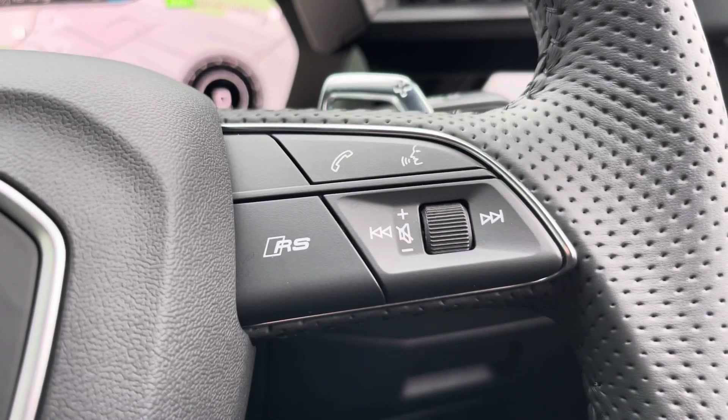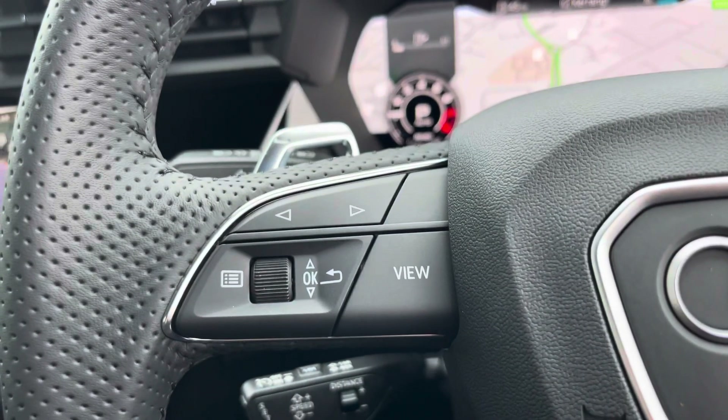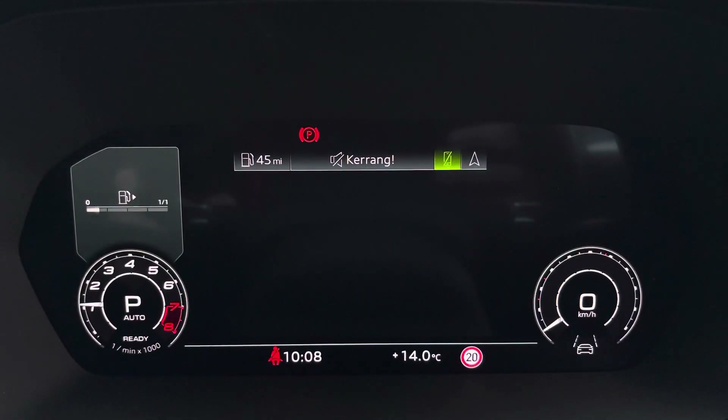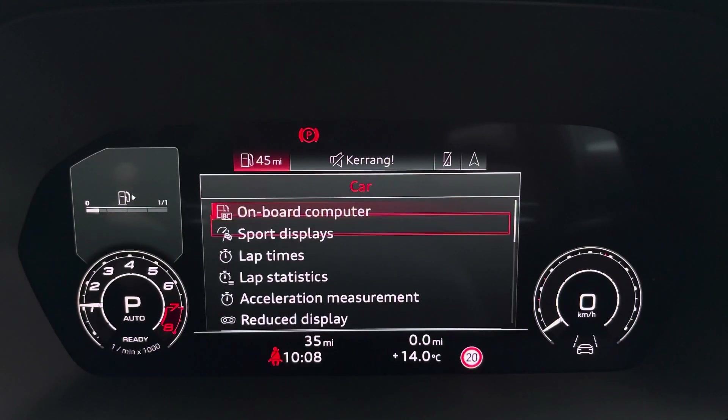You have telephone and volume adjustment in RS mode as well. On the left-hand side you have the Audi virtual cockpit, which can be set to navigation, connected to your telephone, your FM radio station, or general vehicle data. This can also be set to a sports display as well.